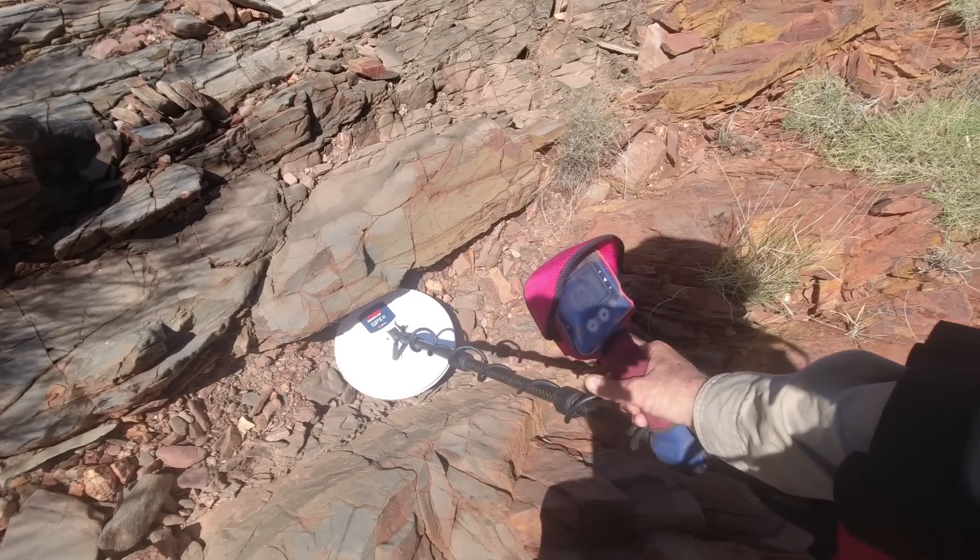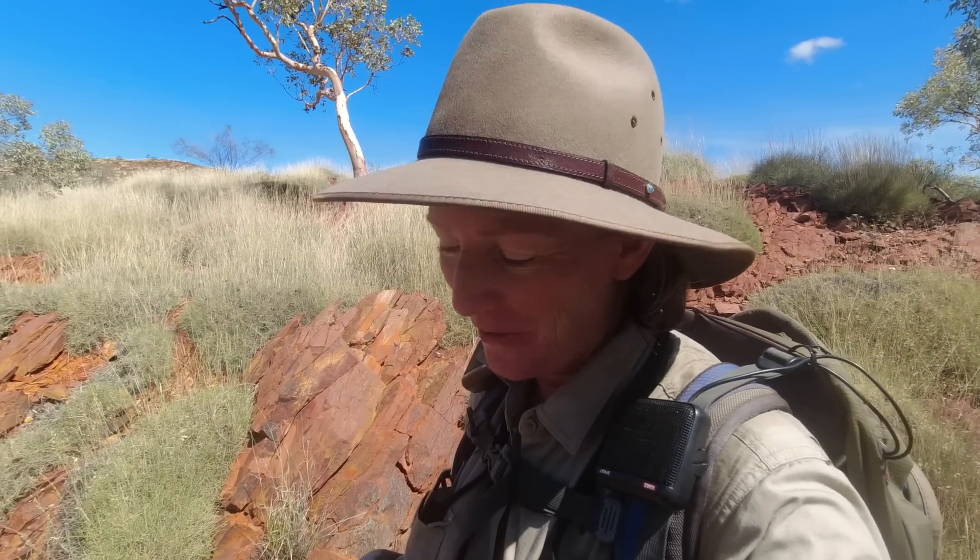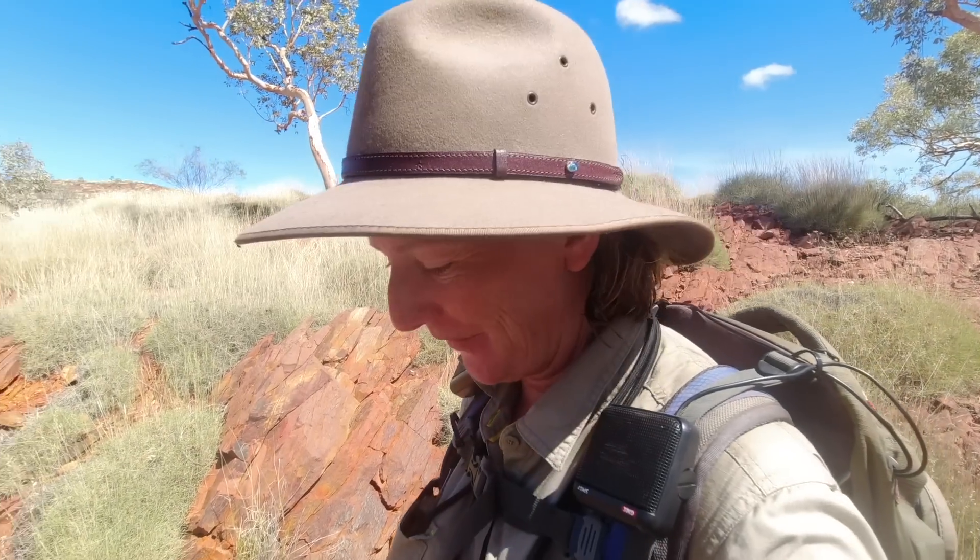I've been following this creek down for quite a while without any further targets until now. It sounds a bit bigger than the previous piece we got. I'm assuming it's gold already because I haven't got any rubbish, and this one sounds like a bigger target than the first nugget. That's one thing I really love about the GPX 6000 - it's so sensitive. It pings shallow targets so easily and the signals are crystal clear. I didn't have any trouble hearing this one. Let's dig it out.